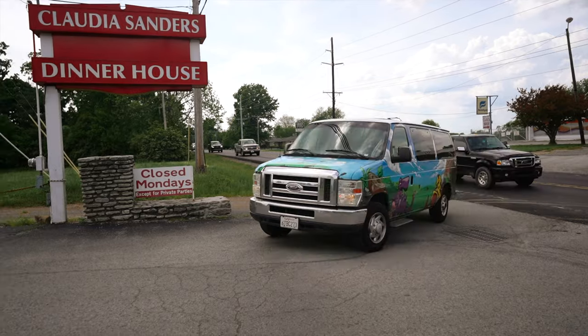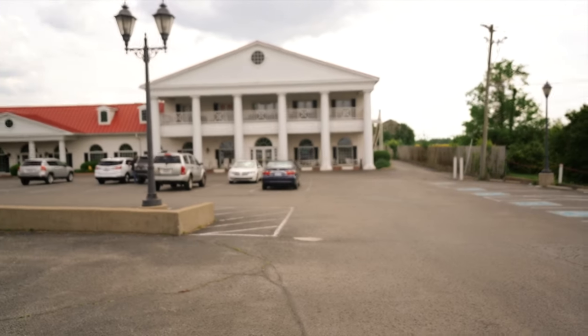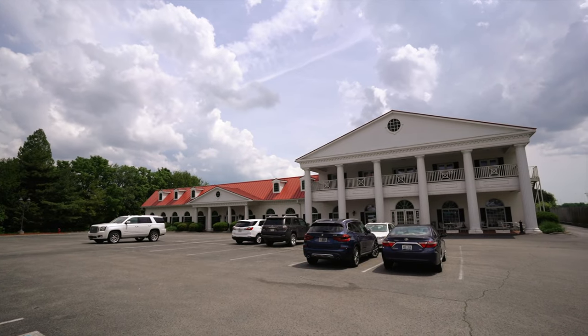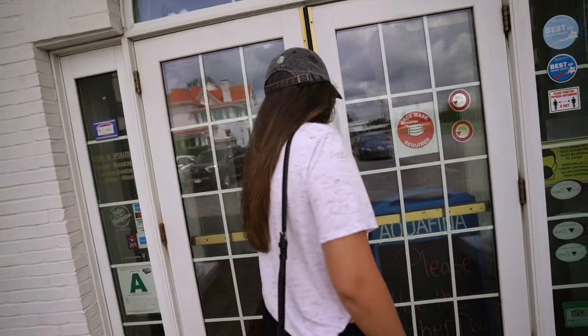Now we are going to eat lunch, kind of like an early dinner, at Claudia Sanders Dinner House. I found this on the fly — we were looking up iconic foods native to the Kentucky area and Kentucky fried chicken came up. This place was actually number three on the top eight iconic places to eat Kentucky fried chicken here in Kentucky. While the other places on that list were more like diners or restaurants, this is actually a mansion-style home. So now we're going to eat some Kentucky fried chicken. All right Dom, let's go get chicken.